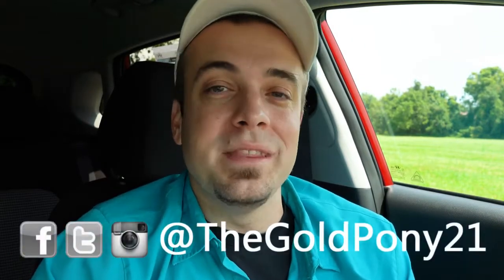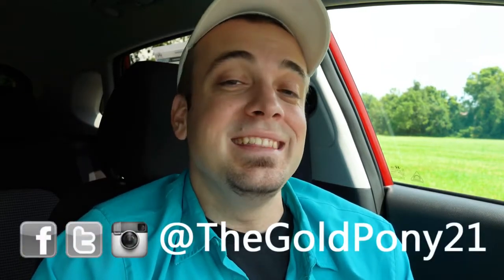That's about it for this one. Thank you so much for watching — be sure to like the video and subscribe, feel free to follow me on social media shown at the bottom of the screen. I'll see you guys in the next video. Stay gold.